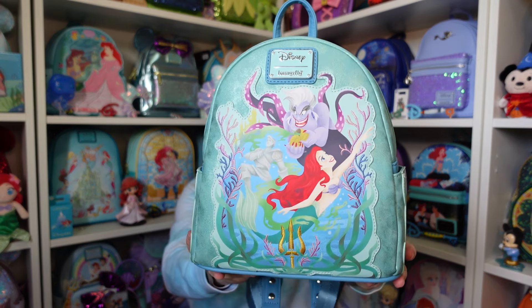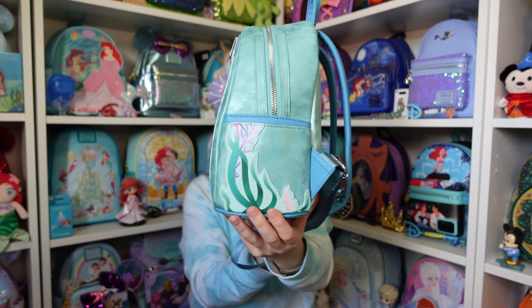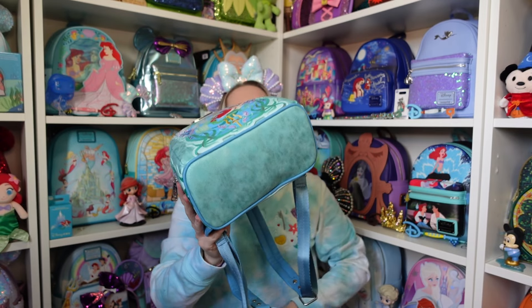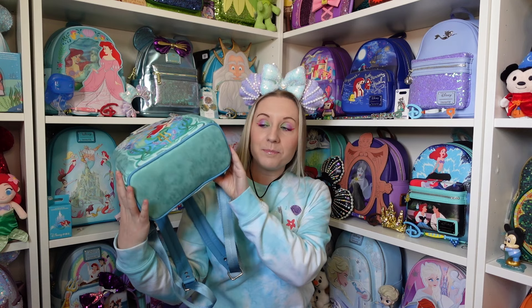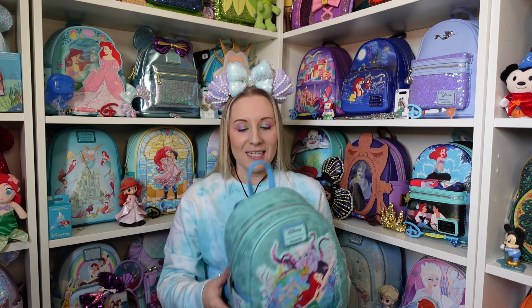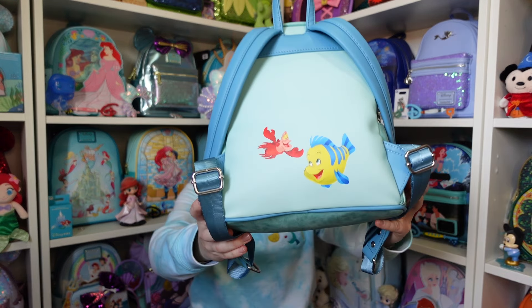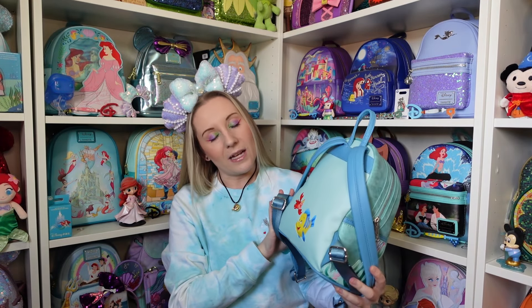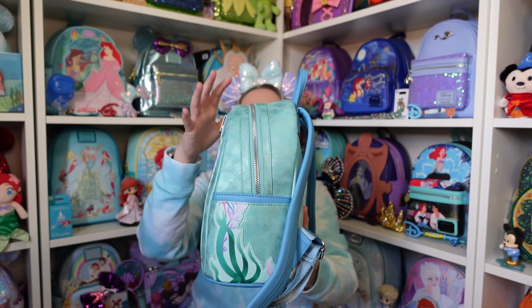So that is the front of the backpack, and either side we have more of the kelp, seaweedy, under-the-sea plants type details. The bottom shimmers as well — it almost reminds me of when you see sunlight reflecting off water and you get that watery, glistening effect. On to the back — they are debossed — we have Sebastian and Flounder, look how happy they are, they're adorable! This back part is just a matte finish — it's more of a teal blue compared to the shimmery green on the front.